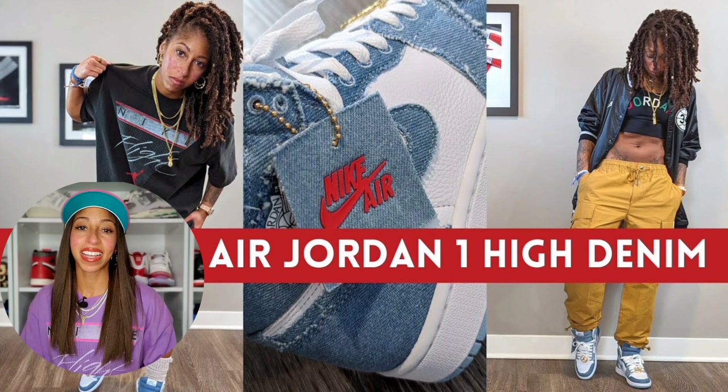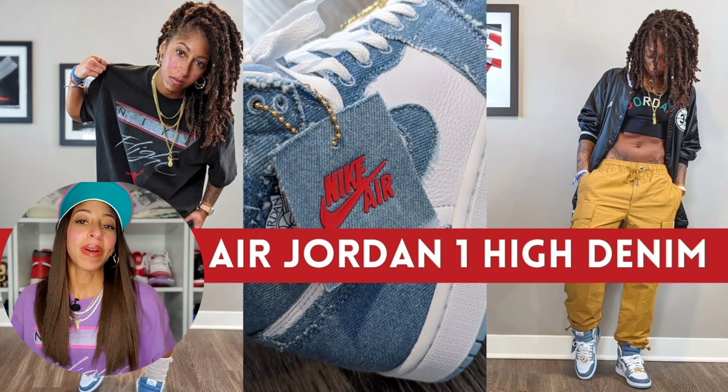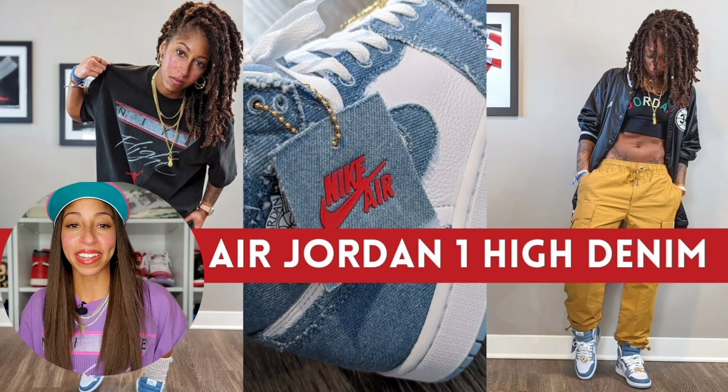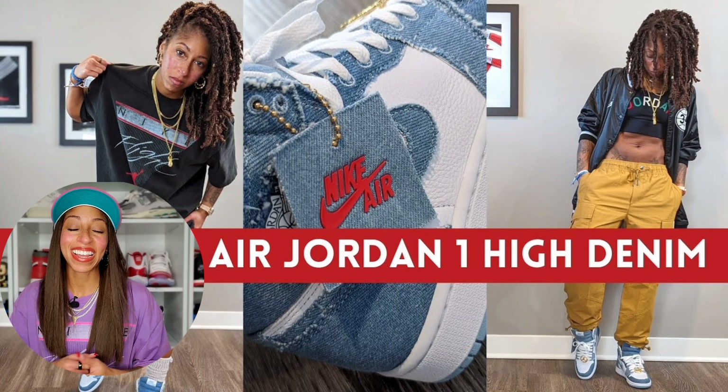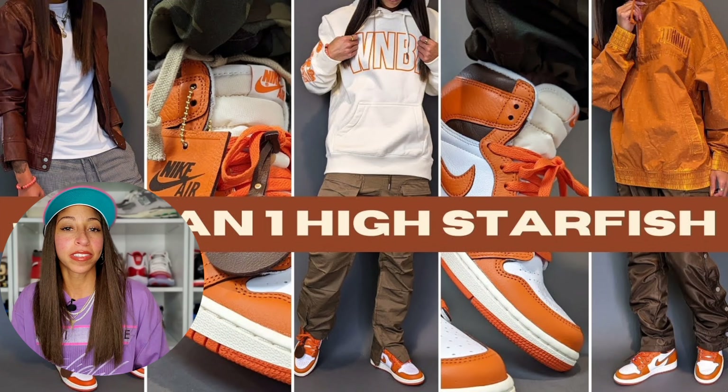To round out this list, they're all Jordan Ones and two of them are women's releases: the women's Air Jordan One High Denim — or 'Around the Way Girls' as we all like to call it — the women's exclusive Starfish One, and then of course the Lost and Found One. So that's my top 10 Jordan Brand GR releases of 2022.